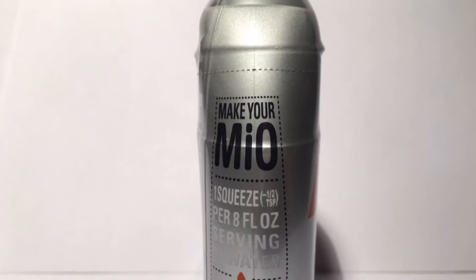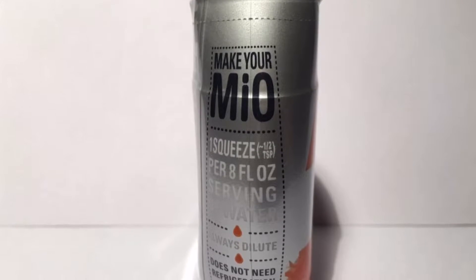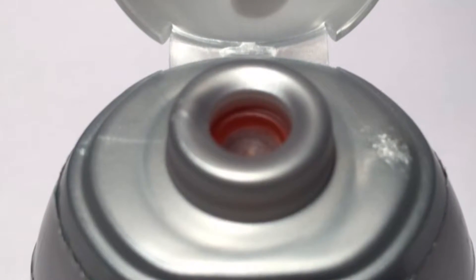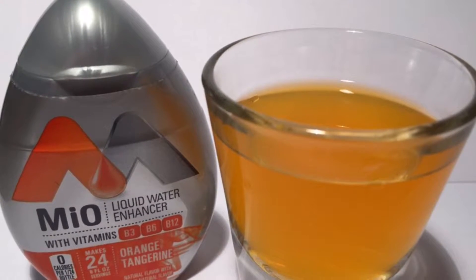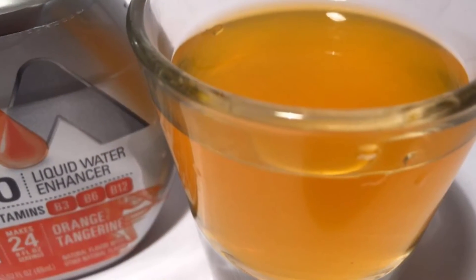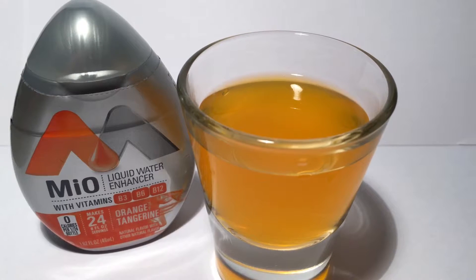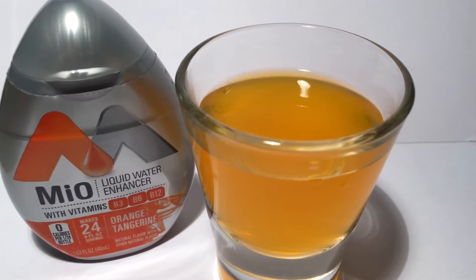Mio allows you to create refreshing and delicious drinks from the palm of your hand. It can create up to 24 eight-ounce drinks and contains vitamins B3, B6, and B12. One squeeze per eight-ounce serving — a little Mio goes a long way. It does not need refrigeration.